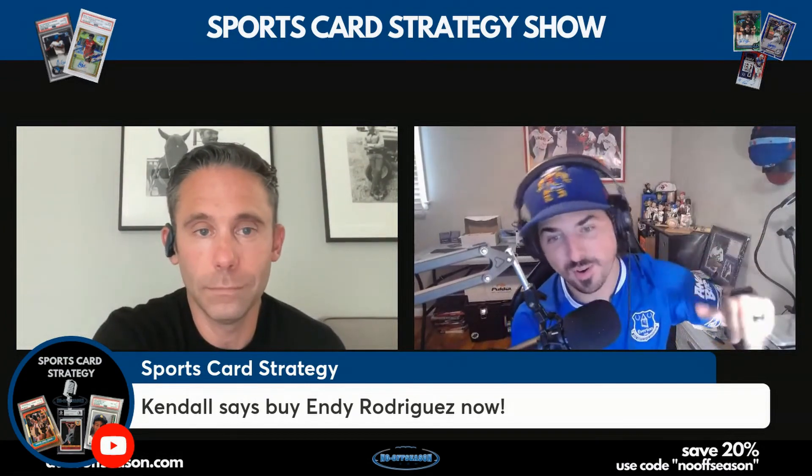I just sent my one-of-five Indi Rodriguez auto to PSA, so hopefully that comes back well. Indi is definitely my buy of the week. We'll get you into that upgraded Market Movers product soon. Again, thanks to the guys and girls over at Market Movers — they do an amazing job. You can get your first month for only one dollar using the promo code 'No Off Season.' Let's go!